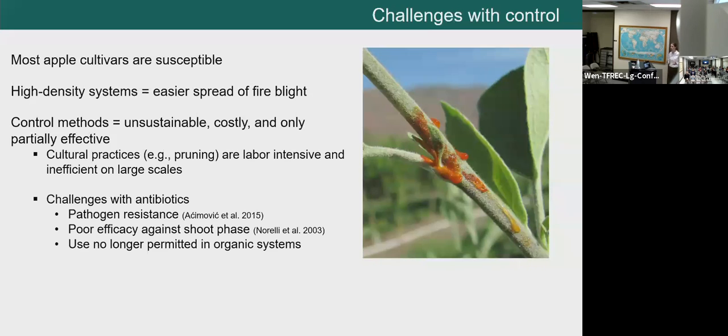Current control methods are unsustainable, costly, and only partially effective. Cultural practices like removal of diseased wood through pruning are very labor-intensive and inefficient at large scales. Antibiotics are typically sprayed at the floral phase to control the initial point of infection, but the pathogen population can develop resistance — just like in human diseases — and antibiotics have poor efficacy against the shoot phase, which causes the structural damage. They're also no longer permitted in organic systems.